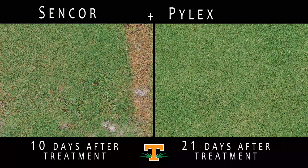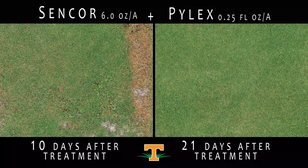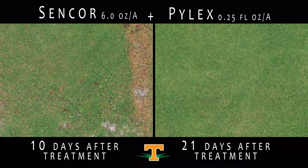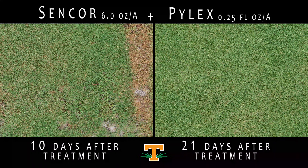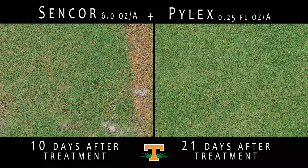These plots were treated with a mixture of Sencor at 6 ounces per acre and Pilex at 0.25 fluid ounces per acre. This herbicide mixture has been shown to reduce Bermudagrass injury similar to mixtures of Speedzone and Pilex. Extensive research on this mixture has been conducted by the lab group of Dr. Sean Askew at Virginia Tech. Here in Tennessee, on Latitude 36 and Tahoma 31 Bermudagrass, we see very little or no injury to turfgrass 10 and 21 days after treatment.